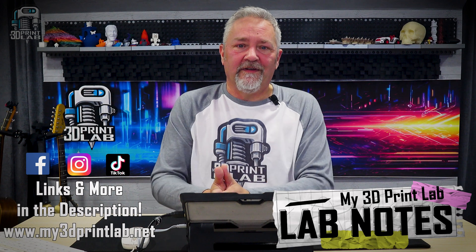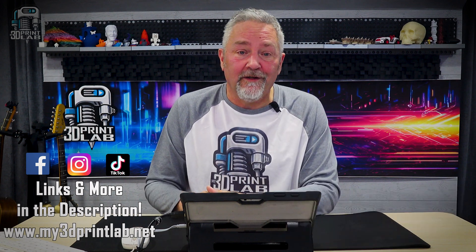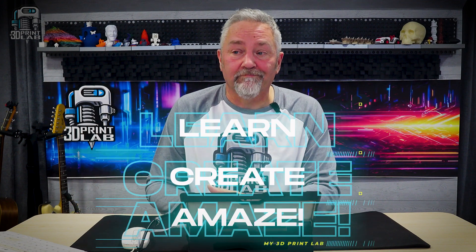Well, that's it for today. Have fun, keep 3D printing, and let's all continue to learn, create, and amaze.